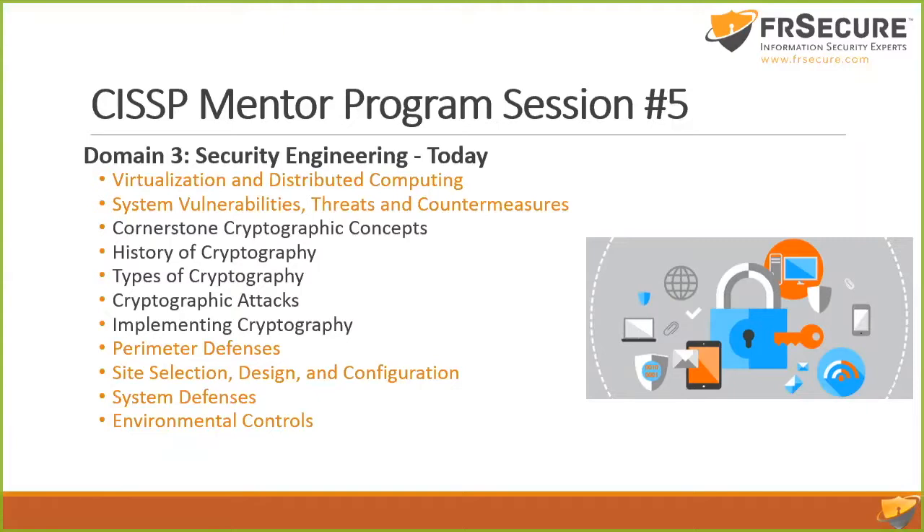So tonight we're covering: virtualization, distributed computing — I'll go through that quickly. System vulnerabilities, threats, and countermeasures. Countermeasures are controls meant to prevent how threats compromise vulnerabilities — that leads to the likelihood and impact, the risk equation. The countermeasures are controls to protect against the threat and sometimes to cover the vulnerability. You'll see common threads in common domains, in the book where threats and countermeasures are covered at the end of each chapter.